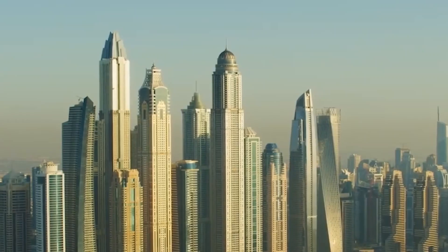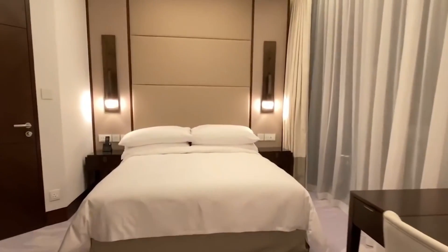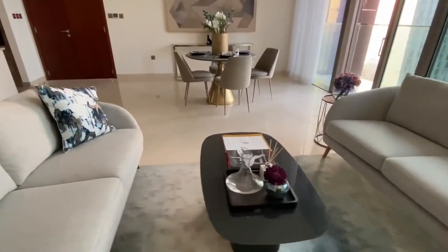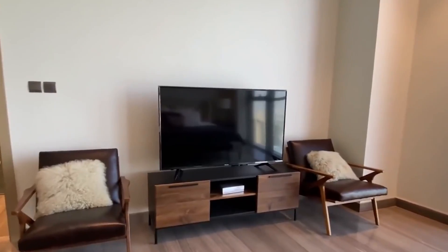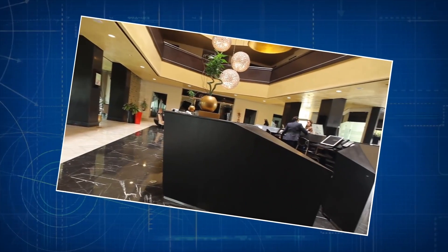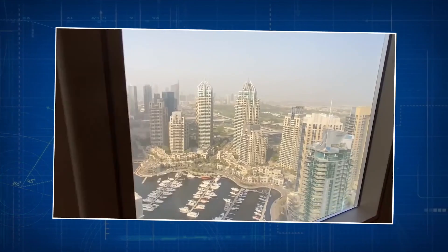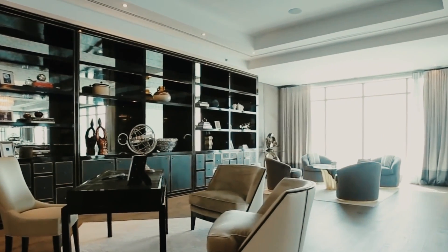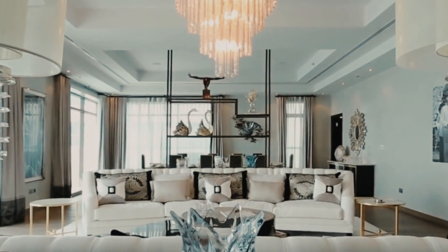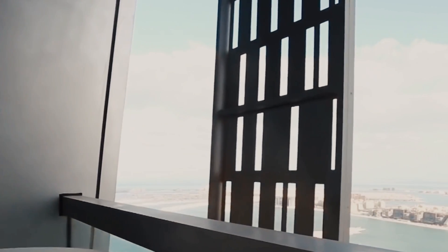Cozy apartments serve as an ideal option for individuals or small families, with costs beginning at approximately $300,000 — an entry point for those desiring the Princess Tower lifestyle. The tower also offers larger, more spacious condominiums, with prices in the range of $500,000 to $700,000 for those desiring more expansive living spaces. At the pinnacle of the residential offerings are the luxurious penthouses — expansive living spaces featuring panoramic views, high-end finishes, and premium amenities, with costs reaching several million dollars, offering an unparalleled living experience for those seeking the epitome of luxury.